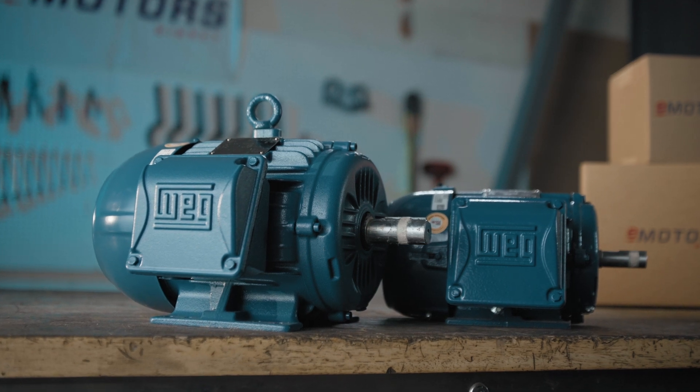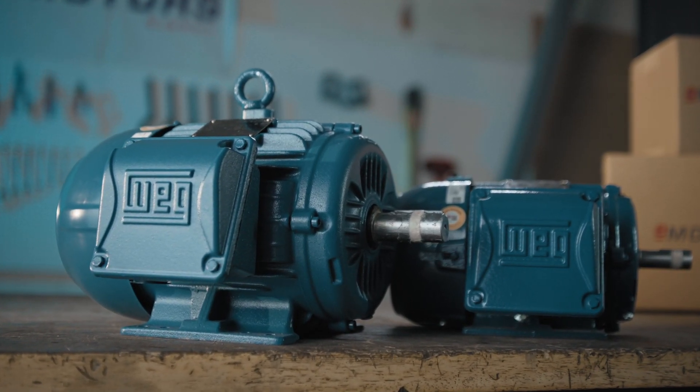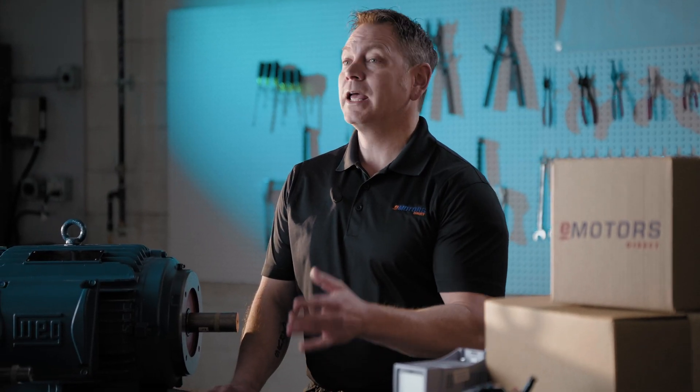These severe-duty motors are built with sturdy cast-iron frames and reinforced components to withstand heavy loads, extreme temperatures, corrosive environments, vibration, and shock.